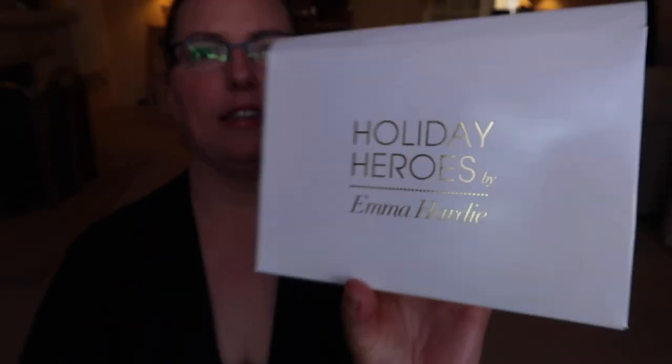I have so much stuff here to show you that I've actually had to steal one of the baskets from my bedroom to actually bring it out here. There were lots of good offers on lately so I don't know whether you spotted them as well and picked up a few things. You may well have recognised some of the packaging in my basket, so without further ado the first thing that I picked up was this amazing set here from Emma Hardy — their Holiday Heroes kit.